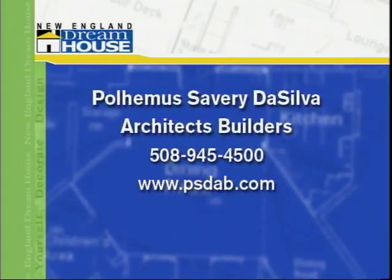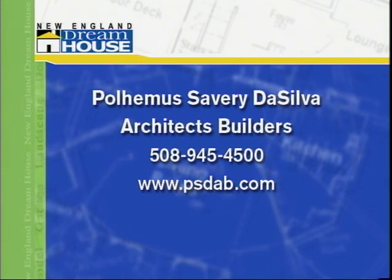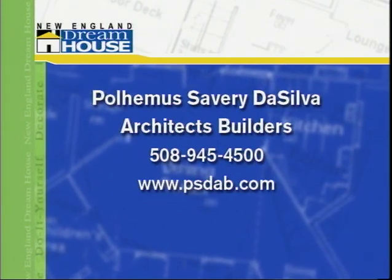Polhemus Savery Da Silva Architects Builders has two Cape Cod locations: Chatham and Osterville. The phone number is 508-945-4500, and the website is psdab.com.